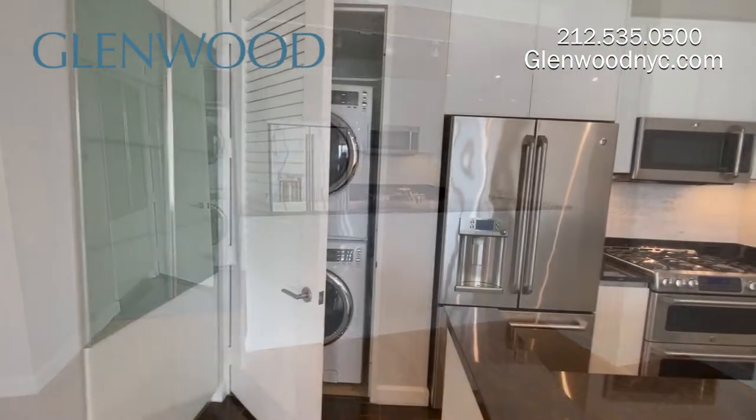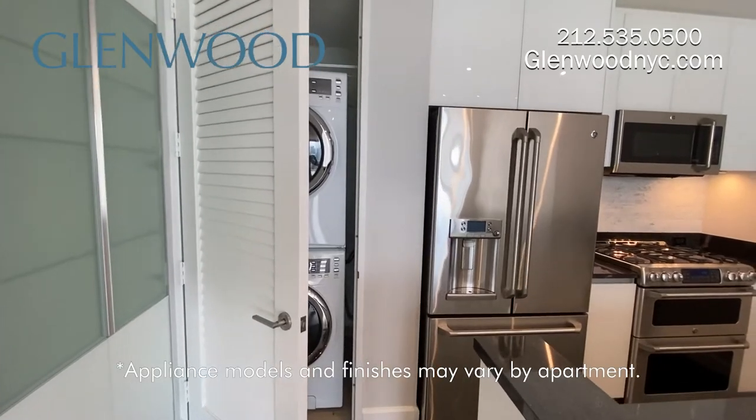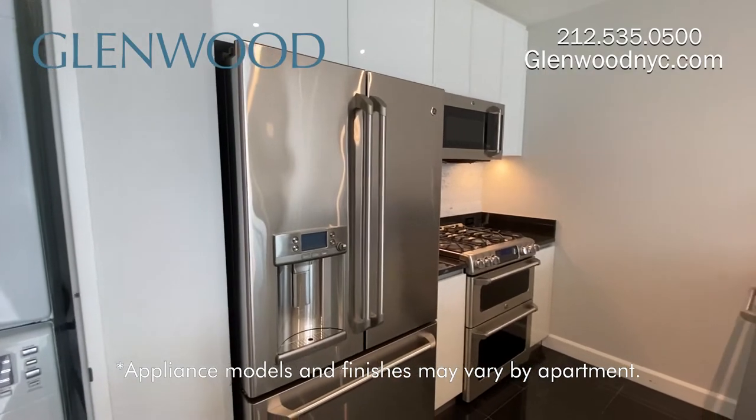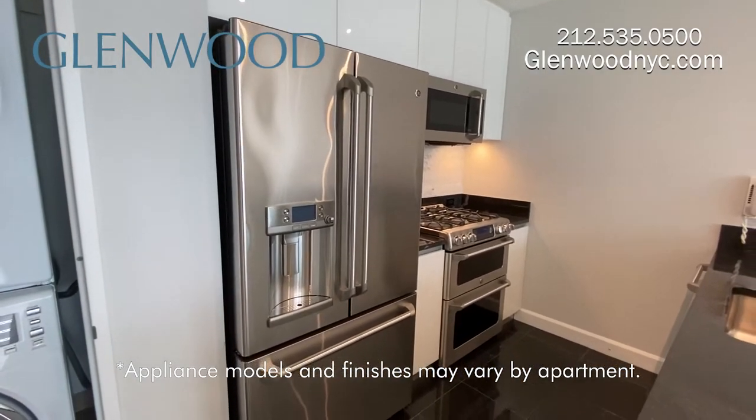This home has an open kitchen with a built-in glass pantry and full size washer and dryer. All of the kitchen cabinetry is Italian glass by Scavelini.